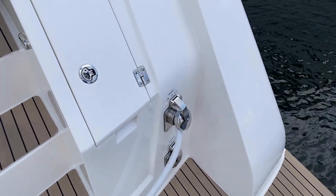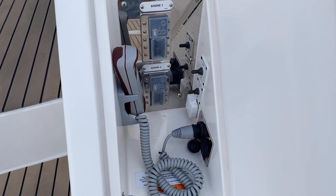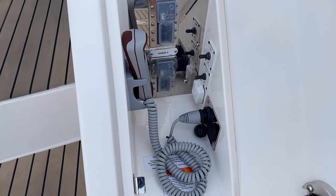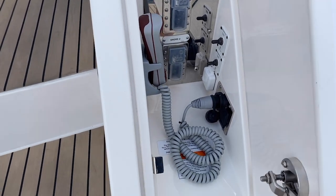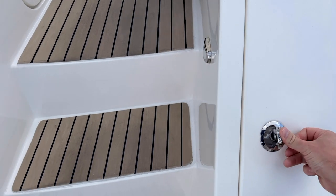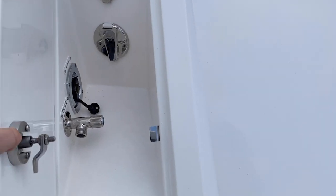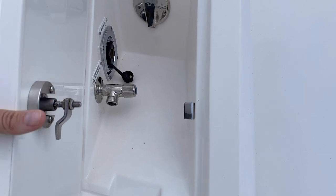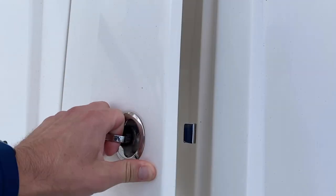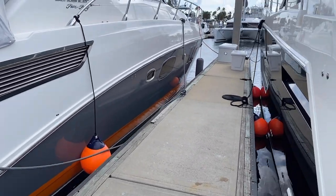You've got shore power one and two, and some really nice compartments here — these have the control for the platform. This is a high-low platform. You'll see you've got access to the cable masters to put your cable in and out. Over here on the port side you have an opposing utility area with a fresh water washdown, an input for your shore water, and a little shower area there.